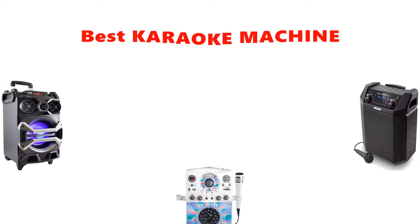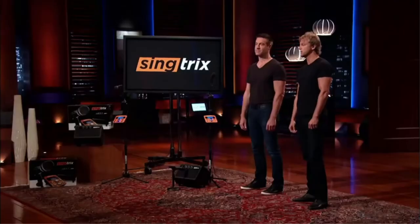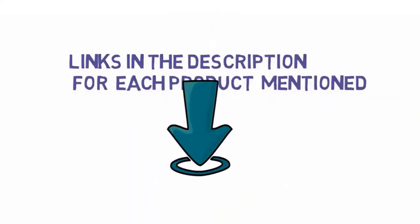Hey guys, in this video we are going to be checking out the best karaoke machines you can buy right now. We made this list based on our personal opinion and hours of research, and we have listed them based on type of features and price. We have included options for every type of user. If you want more information and updated pricing on the products mentioned, be sure to check the links in the description below. So let's get started with the video.